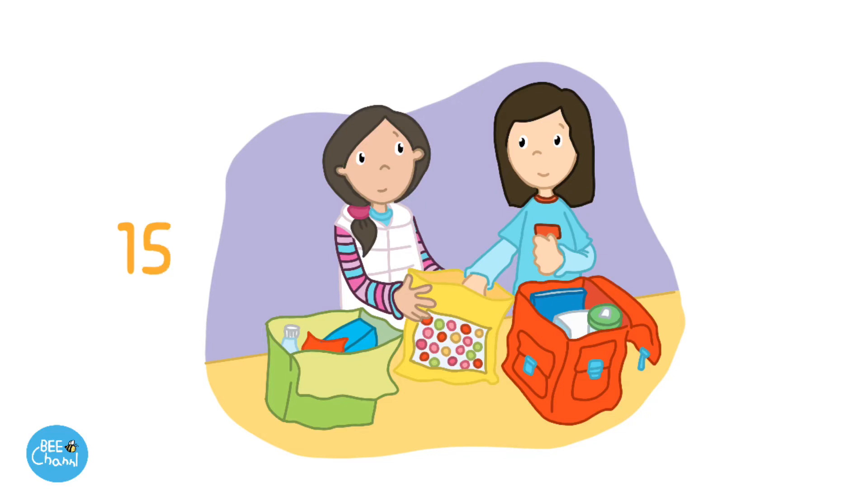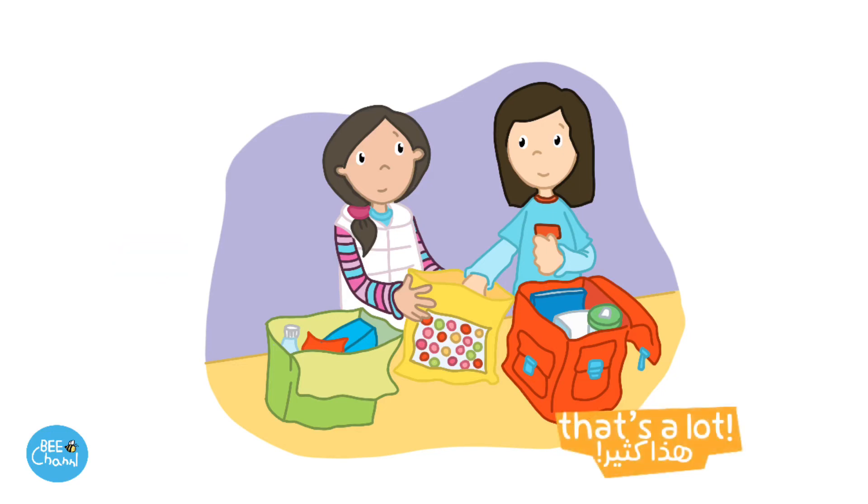14, 15, 16, 17, 18, 19, 20, 21, 22, 23, 24, 25, 26, 27, 28, 29, 30. That's a lot.